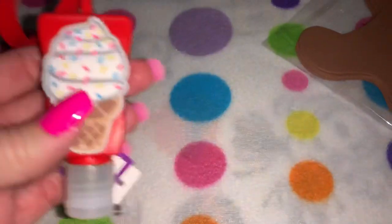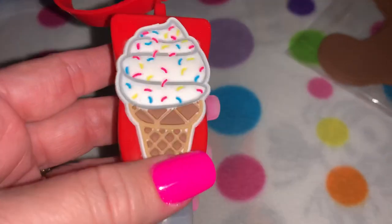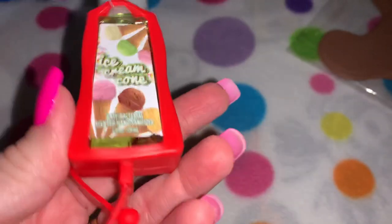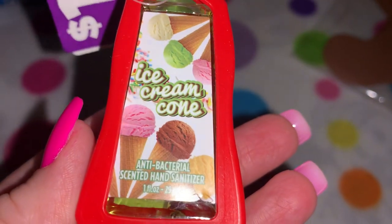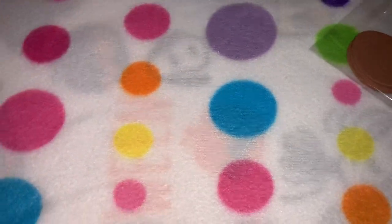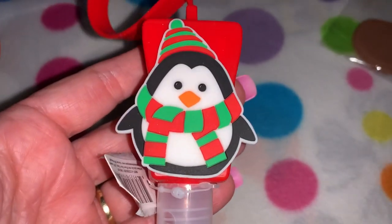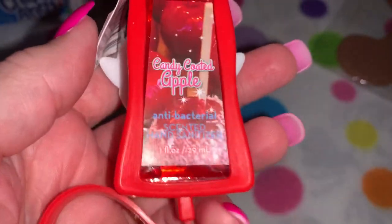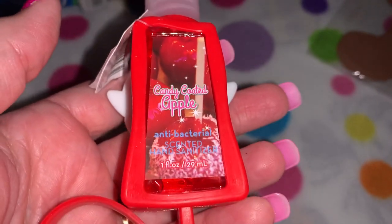From Dollar General I picked up this little hand sanitizer — it's got a really cute little ice cream cone with sprinkles and the scent is ice cream cone. So cute. I also picked up this little penguin for Christmas — it's so sweet and it's candy coated apple scented, like that beautiful red candied apple.